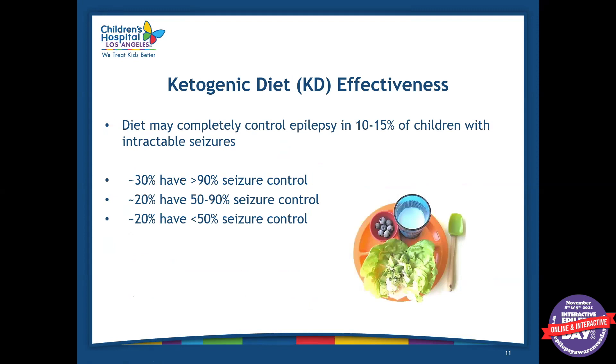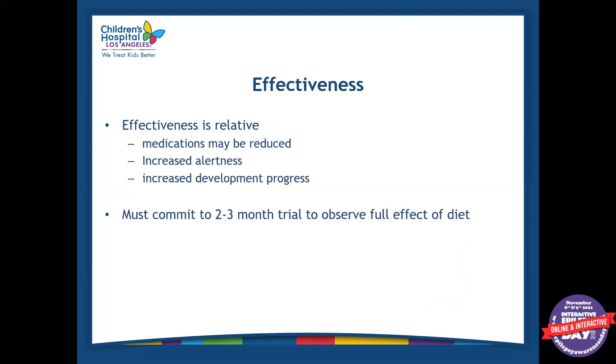The effectiveness of the ketogenic diet varies. It may completely control seizures in 10 to 15% of children. About 30% of children who start the diet have about 90% seizure control. About 20% have 50 to 90% seizure control. About 20% have less than 50% seizure control. And there are some patients where the ketogenic diet does not control their seizures at all. Some patients may go from having 60 seizures a day to one, while others may go from having five-minute-long seizures to just a few seconds. It really depends on the patient.